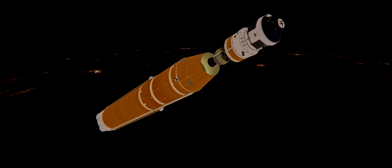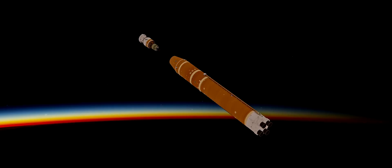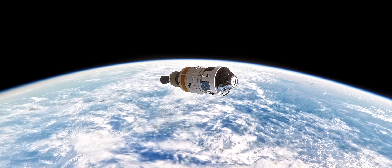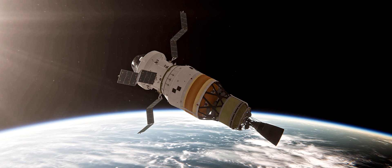That means Orion and the interim cryogenic propulsion stage are now flying free from the core stage of the Space Launch System. The next milestone will be solar array deploy approximately 18 minutes after liftoff. You can see those four solar arrays unfolding now.